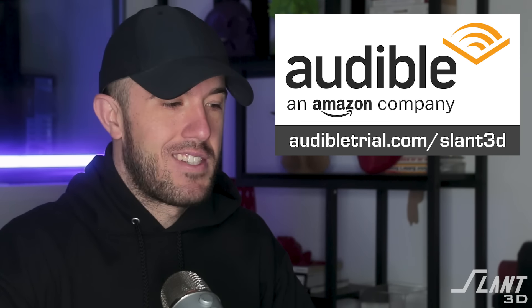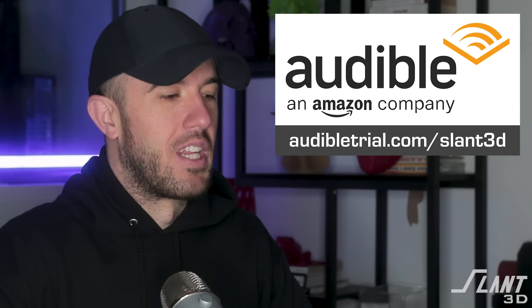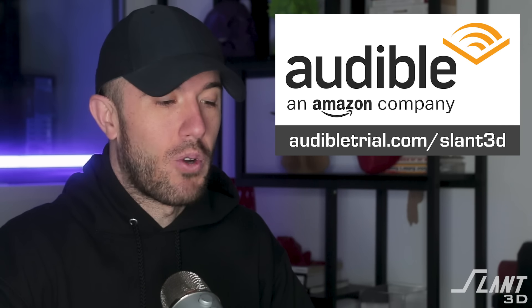But before all that, let's get into our sponsor. If you love books but can't find the time to read, Audible is your go-to solution. With thousands of audiobooks and podcasts, you can listen to your favorite stories anywhere, anytime. By using our special link in the bio, you can get an exclusive 30-day free trial, plus one free audiobook credit, and two credits if you are already a Prime member. So why wait? Give Audible a listen today.